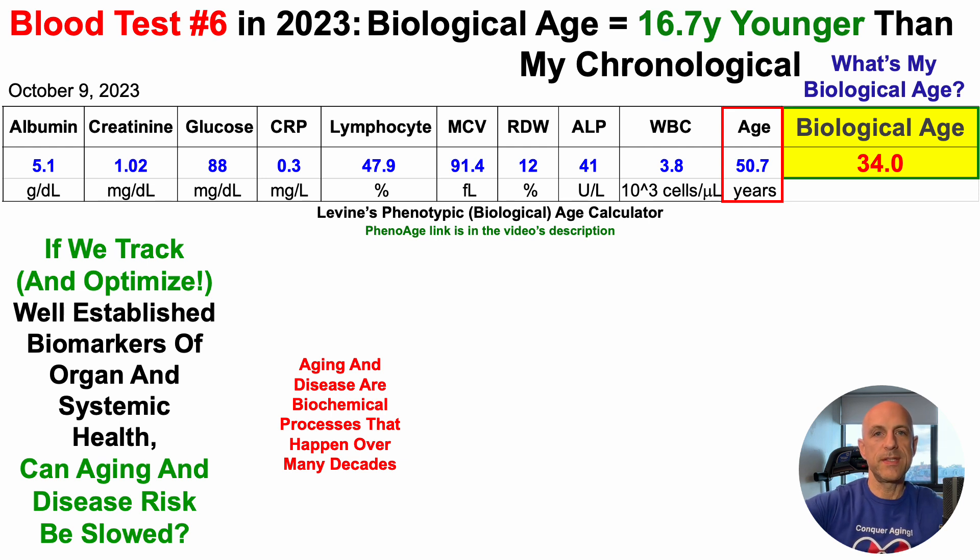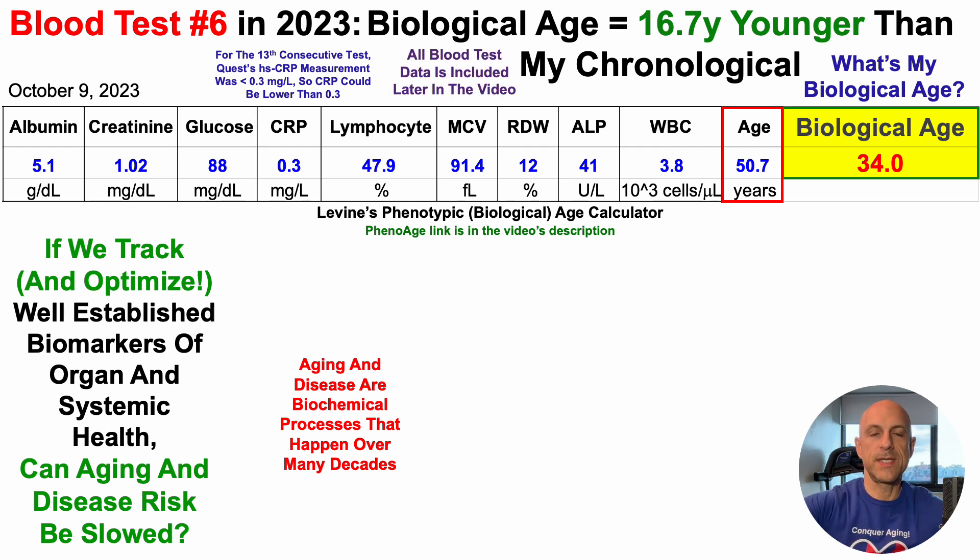Note that the approximately 17-year age reduction could be even a little bit better. For the 13th consecutive test, Quest's high sensitivity C-reactive protein measurement was less than 0.3 milligrams per liter. So CRP could be lower than 0.3, but it's not higher — that's the limit of their sensitivity to detect CRP. Rather than looking at data entered into a spreadsheet, if you're interested in screenshots from the lab report, all blood test data is included later in the video.